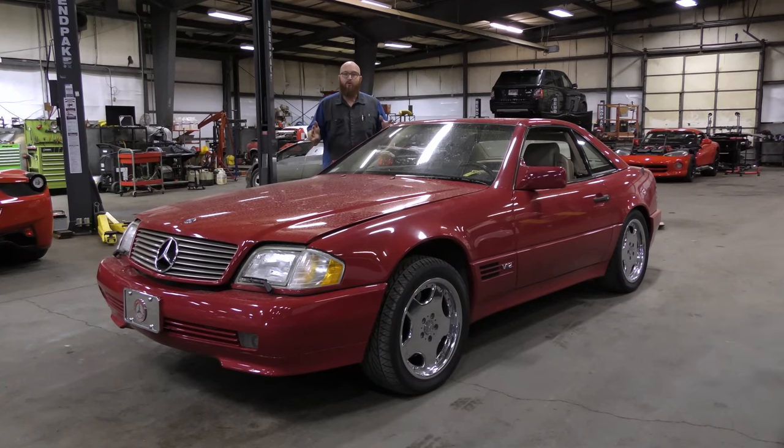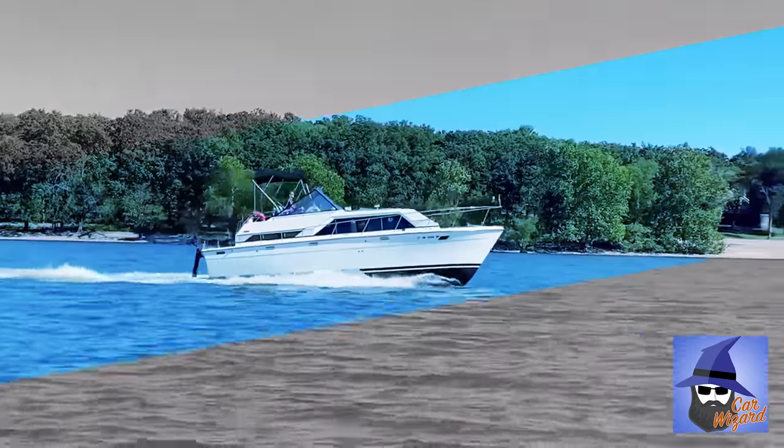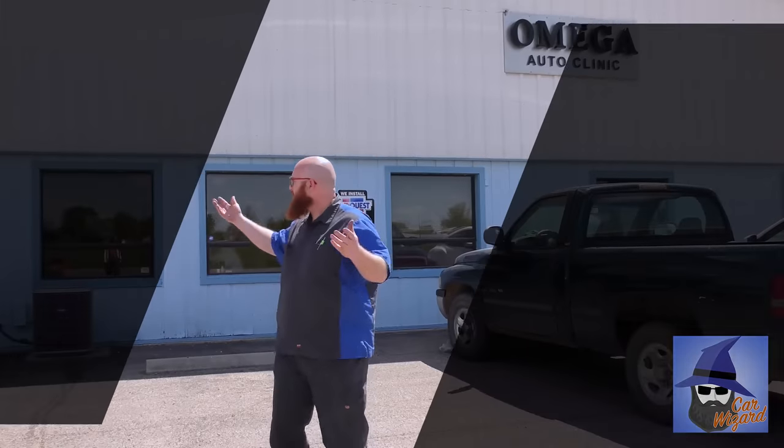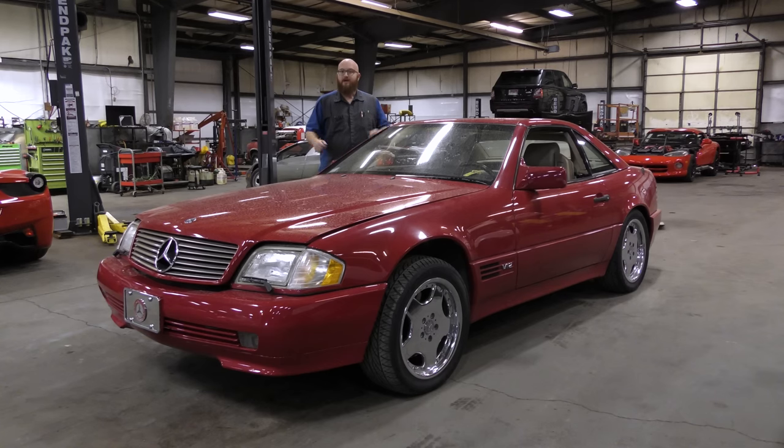Everything that could ever go wrong with an R129 Mercedes and more. Let's get started. This is a 1994 Mercedes SL600 — not an SL500, an SL600, which is the V12 model.